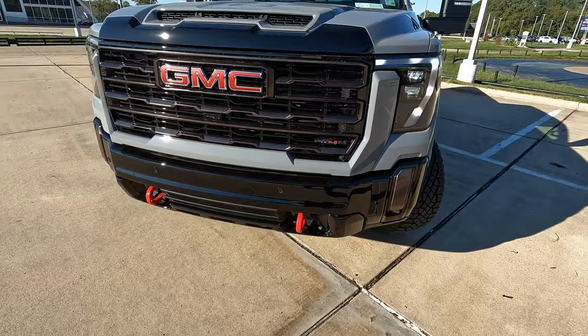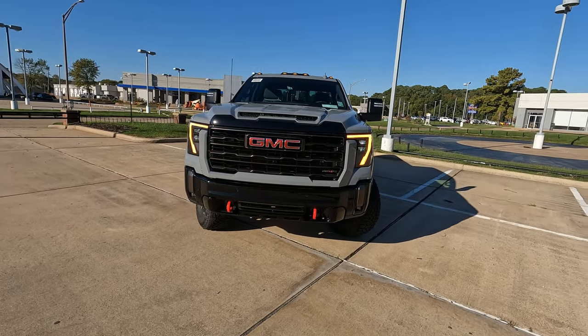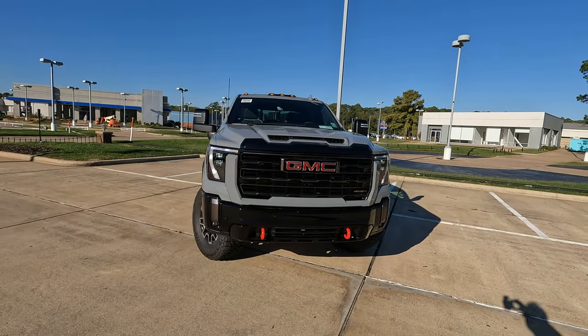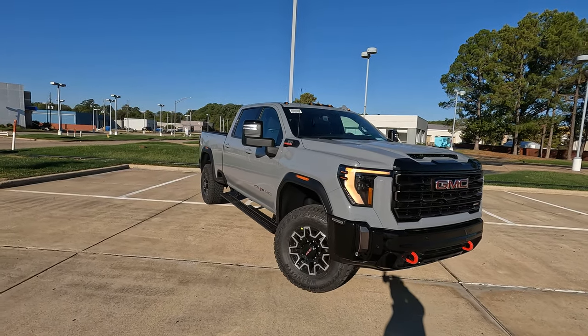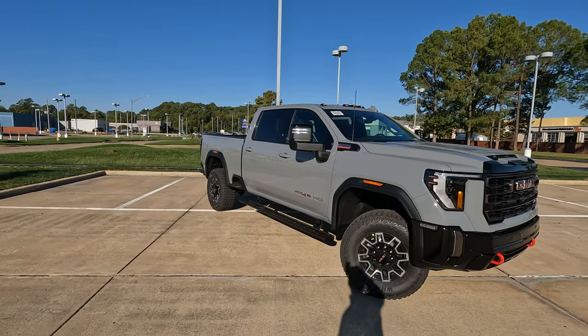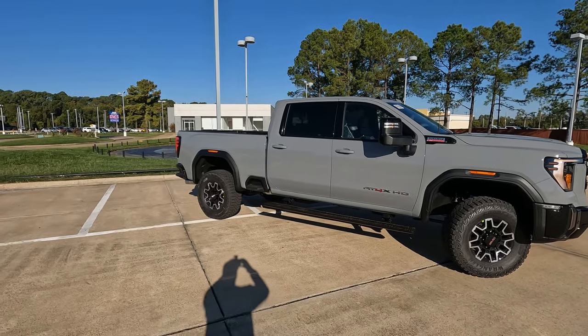Hi everybody, it's Tom from Vehicle Visionary. This is the 2024 GMC Sierra 2500 HD AT4X. In today's video, I'm going to give you the information to answer the question: do you get the right features for a sticker price of $94,925?